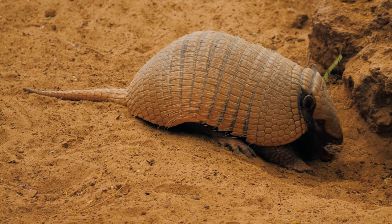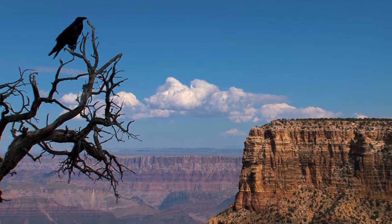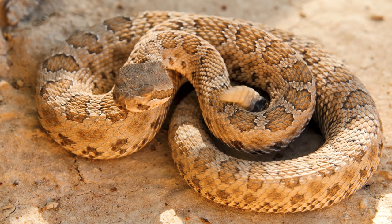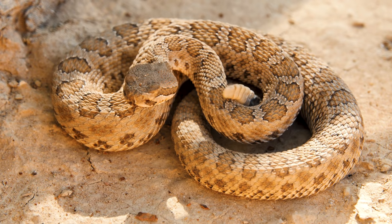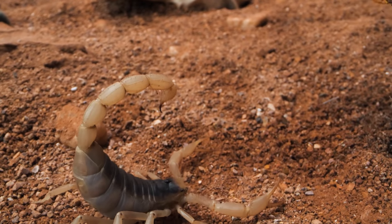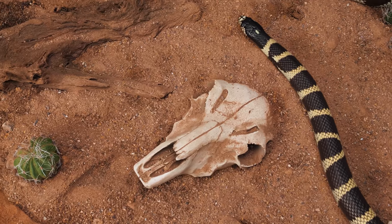But nature always finds a way, with at least 60 species of mammals, more than 350 species of birds, 20 species of amphibians, over 100 species of reptiles, and a yet to be fully counted or even discovered amount of invertebrates, including beetles, scorpions, spiders, and other insects and arachnids. Life has found a way to thrive in this seemingly inhospitable environment.